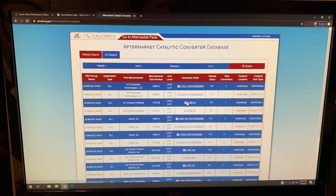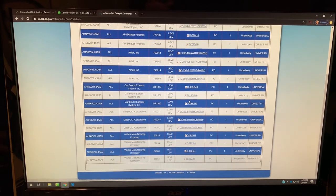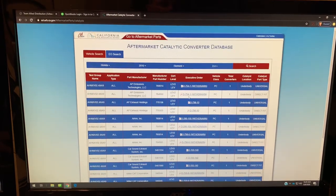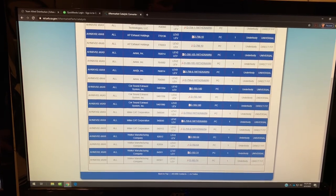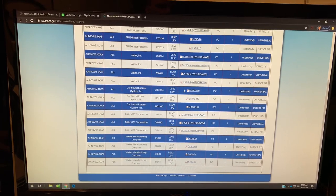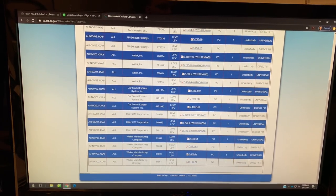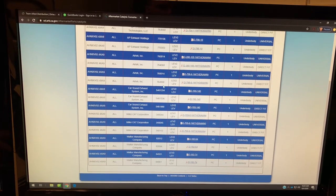What happens is it populates a list of parts — we've got an entire list here, probably 15 parts or so that are available. These are the manufacturers here, and then these are the part numbers. It's important to look at how some of these show 'withdrawn' — that means these parts right here are no longer legal.